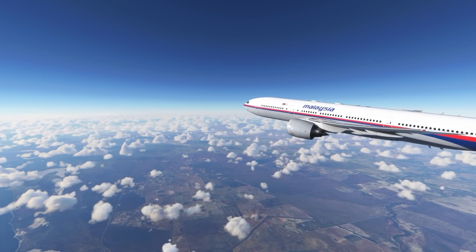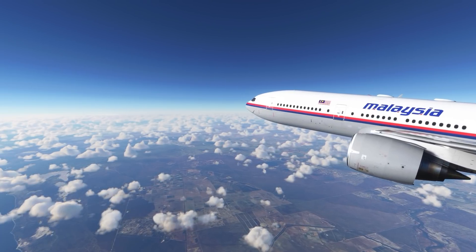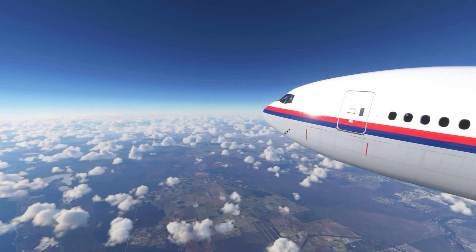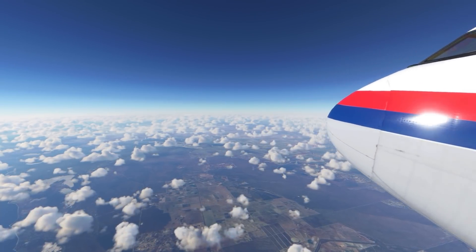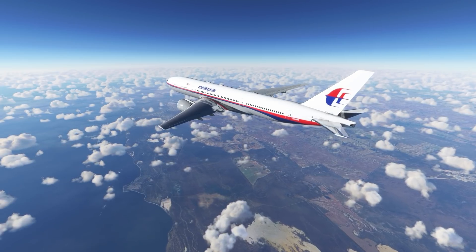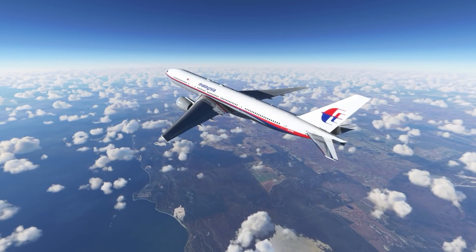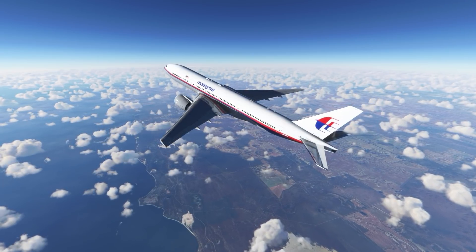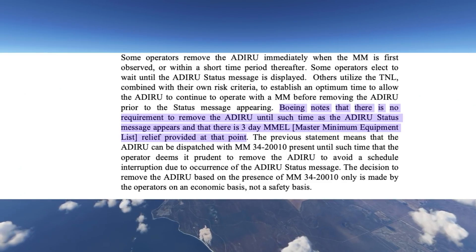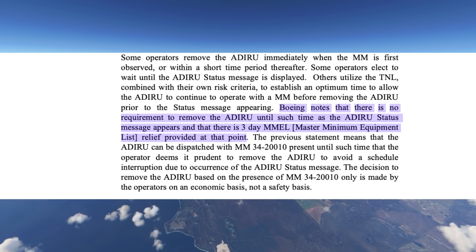How do airlines deal with small failures like these? It's kind of like how we deal with check engine lights — some people get it looked at right away, others wait until the car is in the shop. Likewise, some airlines will remove the ADIRU immediately when a maintenance message is raised, some will wait for the ADIRU system message on the EICAS, and others will use a technical newsletter from Honeywell to estimate the time before a system message is generated. According to Boeing, you can keep flying your 777 until you get that ADIRU warning, and even then there's a 3-day grace period to remove the ADIRU.